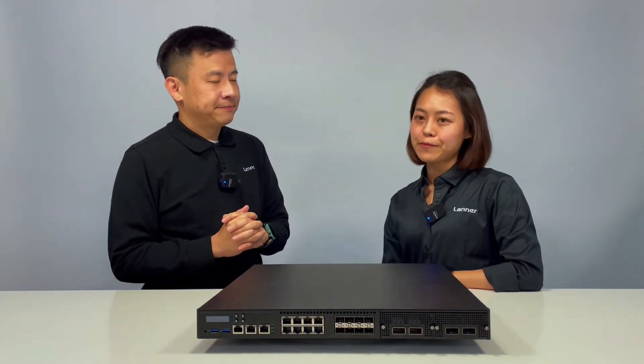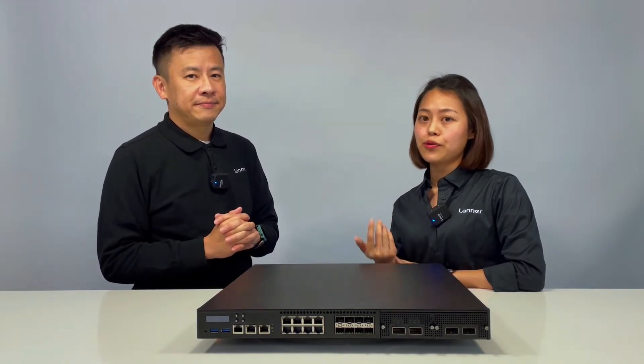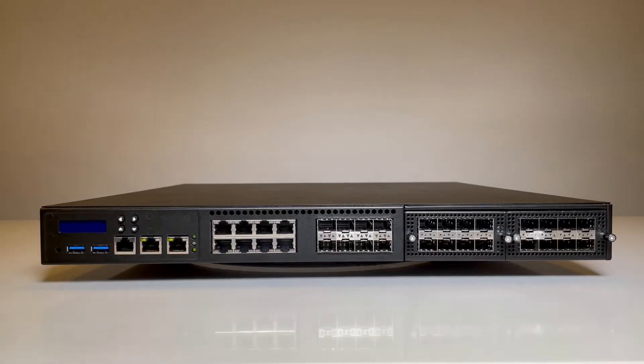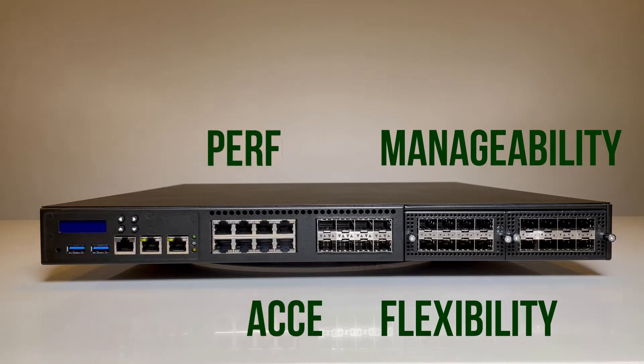From the IO throughput, memory capacity, and also the expansion, I think the 5230 is a well-balanced design product. It has high performance, high manageability, high acceleration, and also high flexibility.